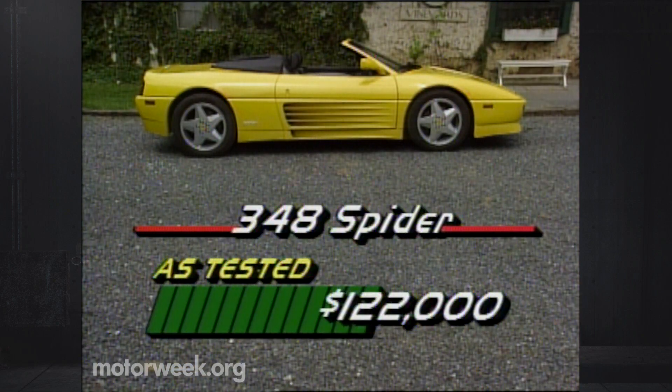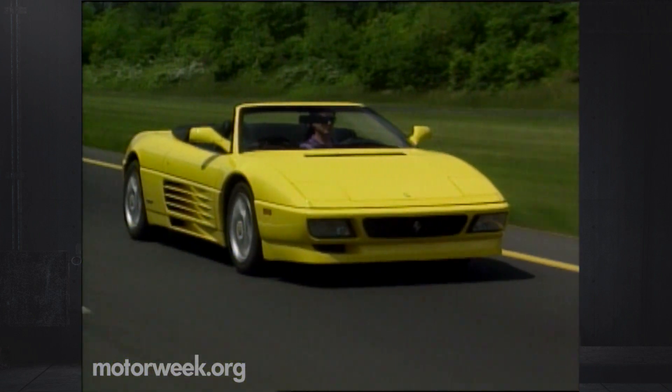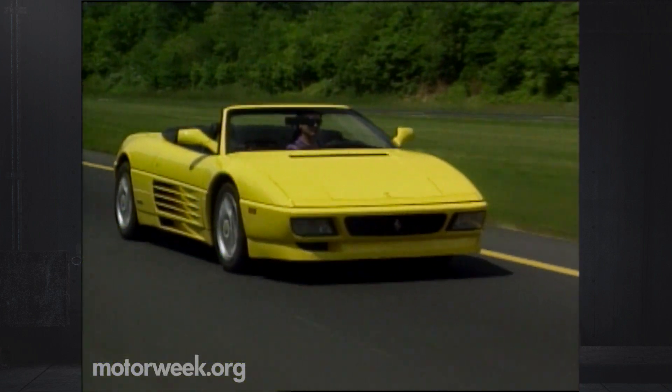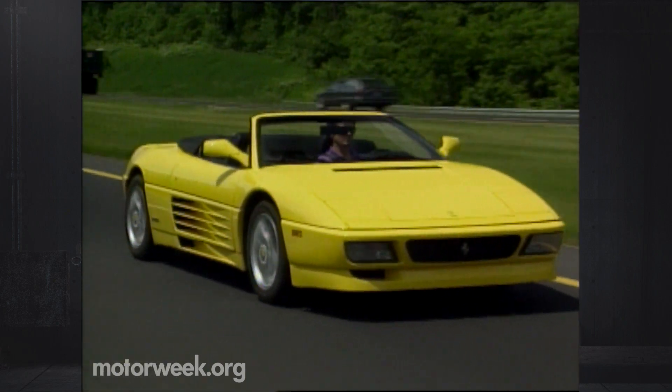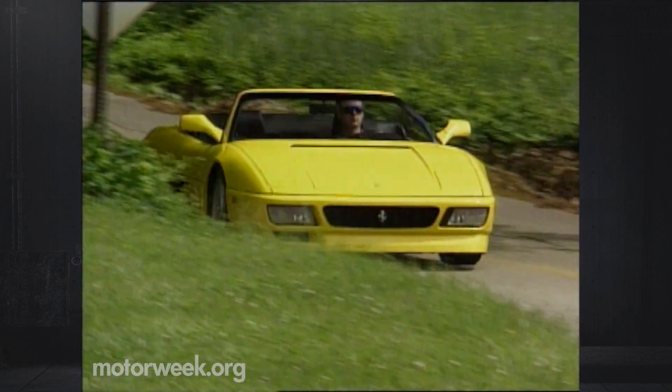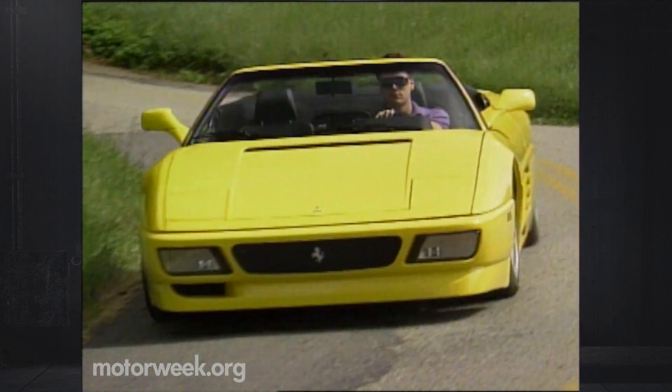And the 348 Spyder is certainly one of those, with a price tag of $122,000. Out on the road, the Spyder's highway ride remains as firm as that of a standard 348, but the new suspension settings and wider rear track mean a more stable feel. And minimal wind intrusion with the top down means a very pleasant driving experience.